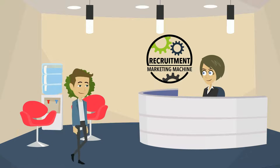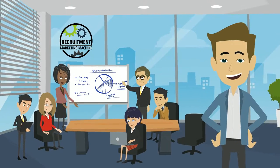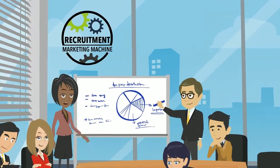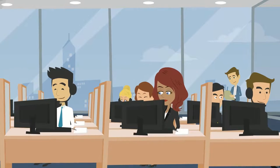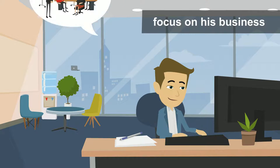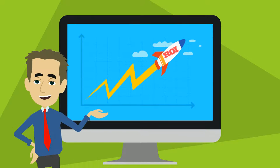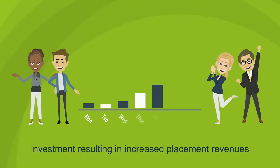So then Dan spoke to the team at Recruitment Marketing Machine and finally it all changed. They put an automated marketing system in place which now gives him a steady flow of inbound pre-sold client leads ready for his consultants to speak with. More time to focus on his business because his machine is running constantly in the background. Amazing ROI where he can easily see his investment resulting in increased placement revenues.